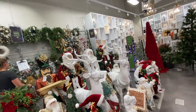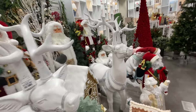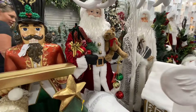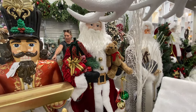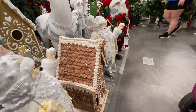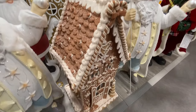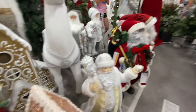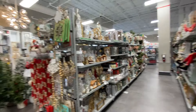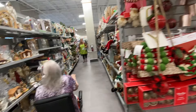Look at those big Santas, guys — they're $179.99, they're beautiful. Look at the big gingies. I love the gingy houses. Let's see what else we have here. And of course, you know I love nativities.